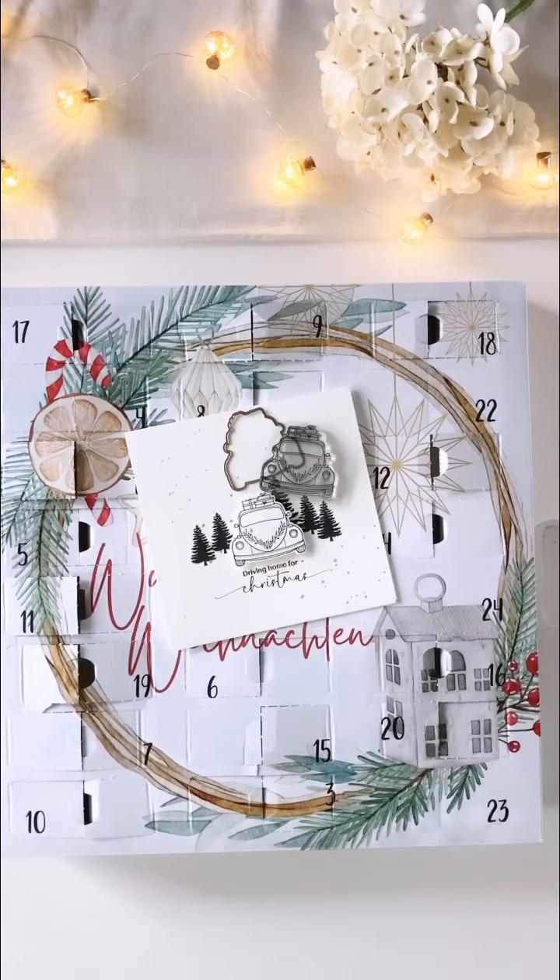Ich schaue mal schnell. Ich habe nämlich die Tannen aus diesem Set geklaut.